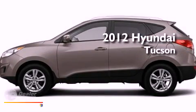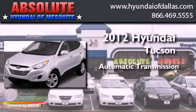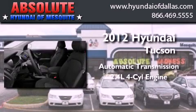This is a 2012 Hyundai Tucson. This crossover has an automatic transmission and an inline four-cylinder engine.